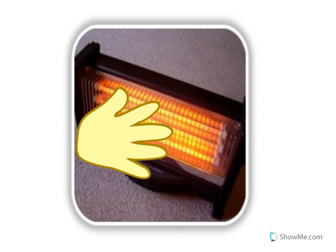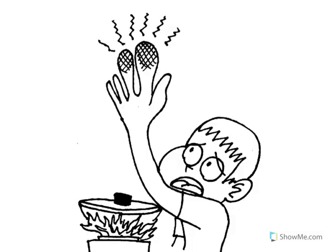Ouch, oh that's so hot! When we touch the hot space heater, we burn our hand. Burns are very painful and we may have to go see the doctor. Do not touch the space heater.